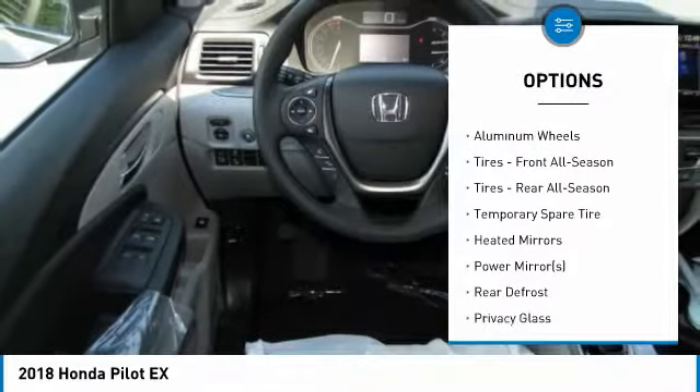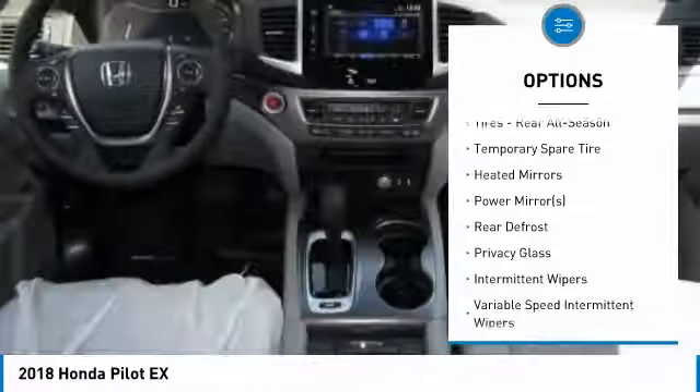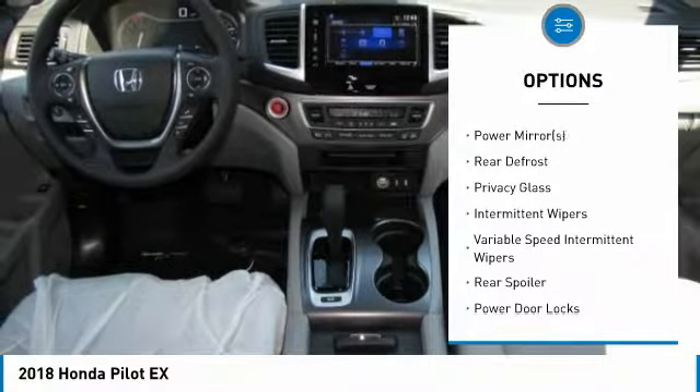Steering wheel audio controls. Anti-lock braking system. Remote engine start. Keyless entry. Bluetooth.